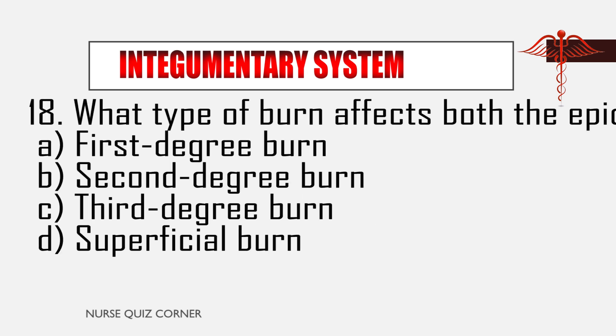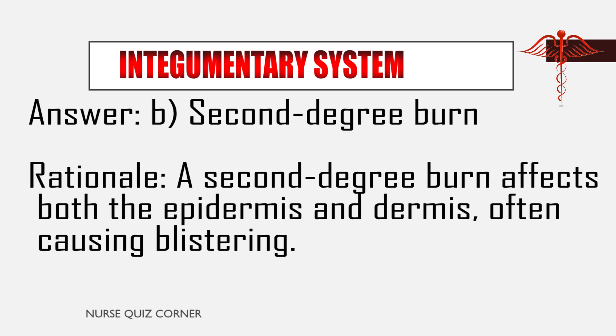Question 18: What type of burn affects both the epidermis and the dermis? A. First degree burn, B. Second degree burn, C. Third degree burn, D. Superficial burn. Answer: B. Second degree burn. Rationale: A second degree burn affects both the epidermis and dermis, often causing blistering.